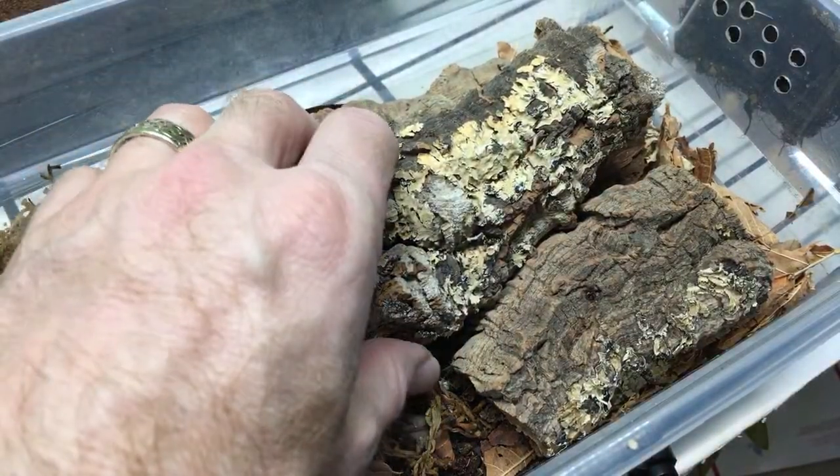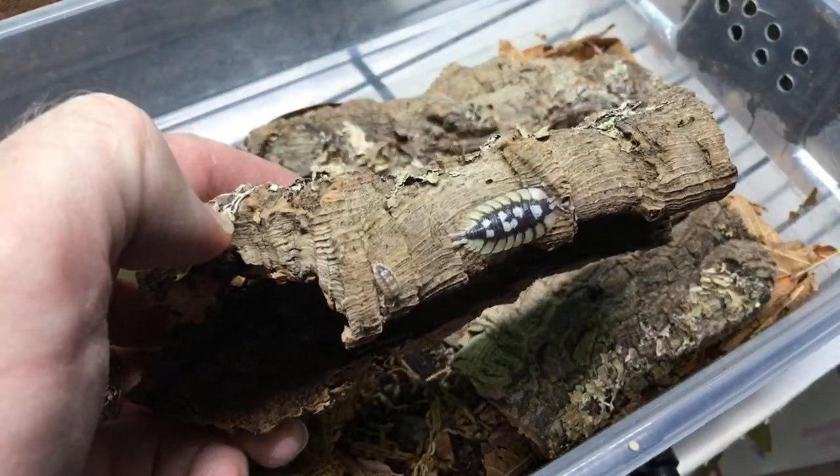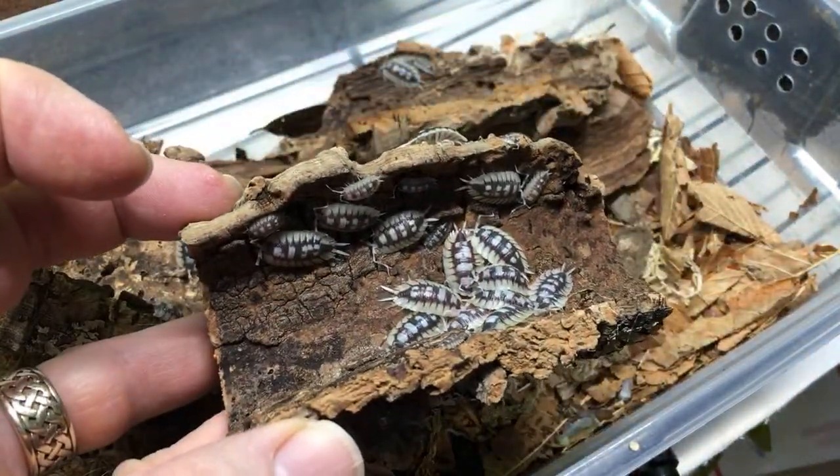We're going to turn this over and take a look at some of my Porcelia expansus. That's a nice one starting to put on some size, and a little one too - there's quite a few in here. There's usually a lot when I look in here - there's a ton right there. Love these guys.